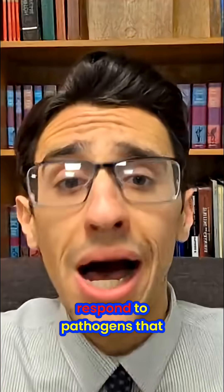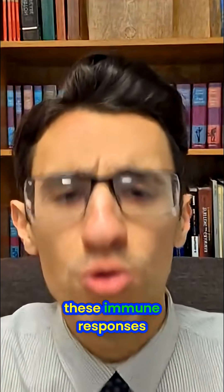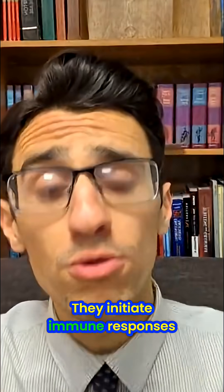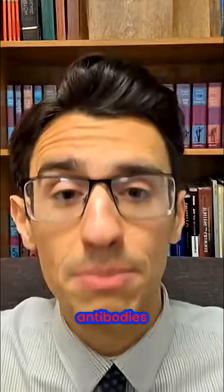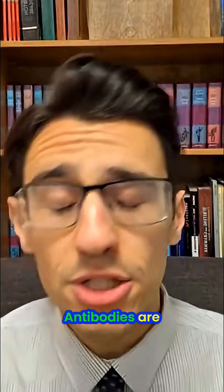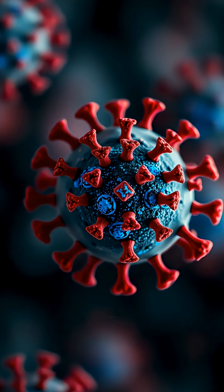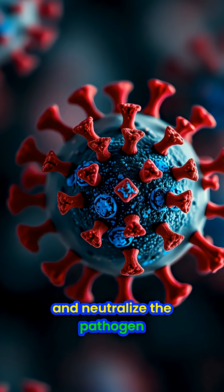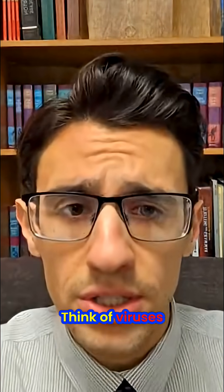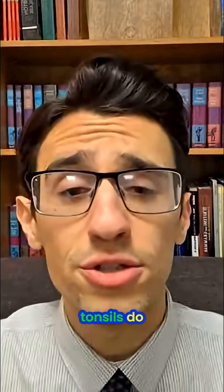They initiate immune responses, and these immune responses will produce antibodies. What are antibodies? Antibodies are little proteins that will identify and label the pathogen, and neutralize the pathogen. Think of viruses, bacteria, funguses — this is what the tonsils do.